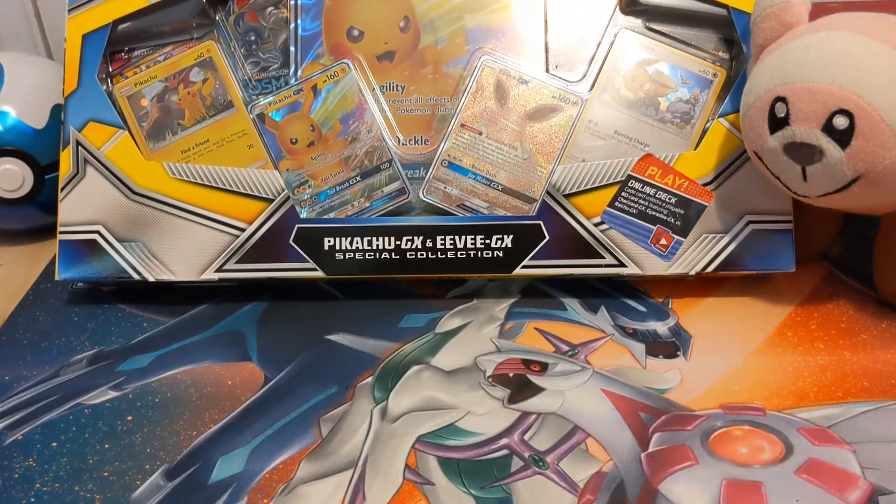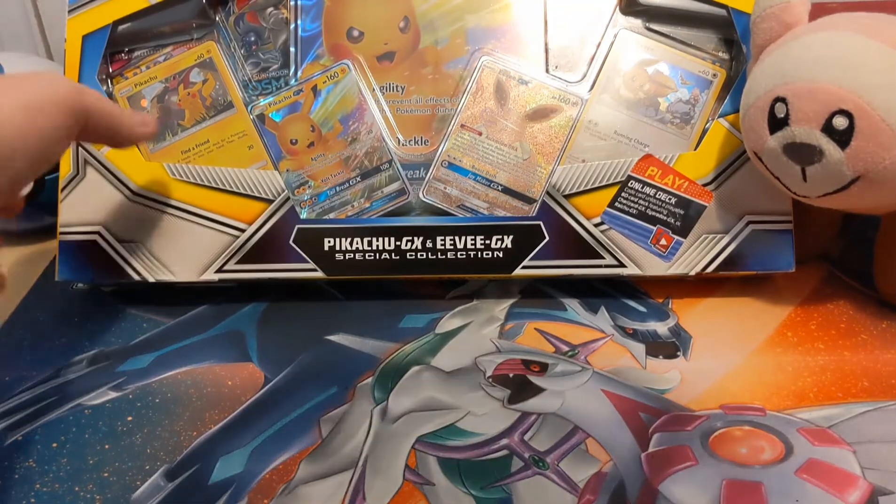Hello Cheeky Monkeys, welcome back. I'm Karen, that's Cassidy, and today we have a Pikachu and Eevee GX Special Collection.